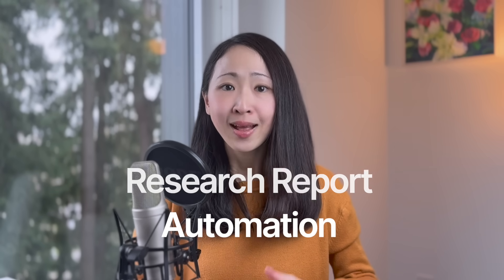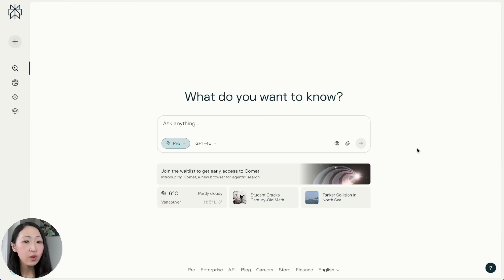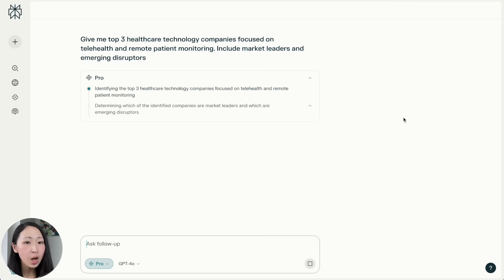The next use case is research report automation. We can take it to a whole new level to automate all report generation with visualization using Claude's project features. No matter what kind of research report you're doing at work — market research, audience research, product research — you can use Claude combined with the latest market data using Perplexity deep research.